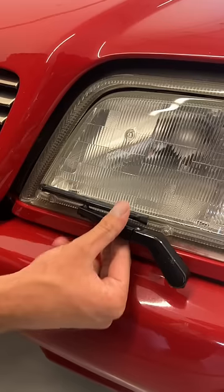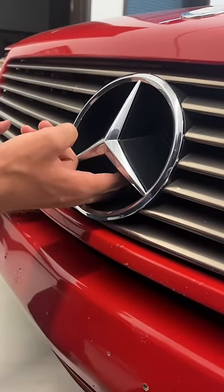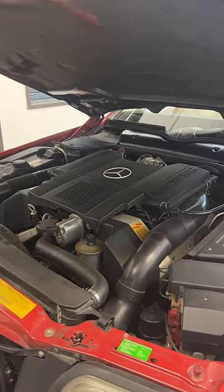Starting with windshield wipers for the headlights and a little squirter included. Now to open up the hood, you reach in between the points of the Mercedes star, and that right there is a 300 horsepower V8.